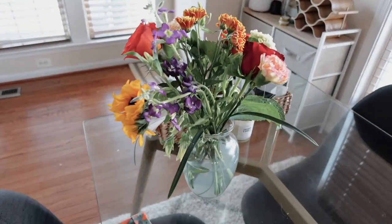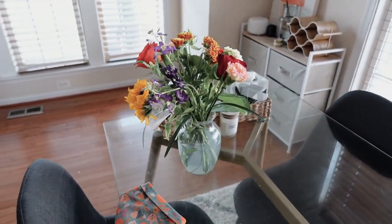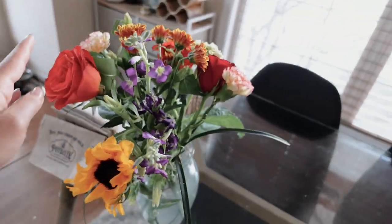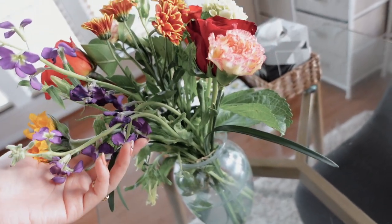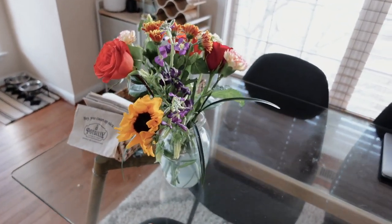I bought flowers to gift to my friend because she recently got a new job and I wanted to put them in this vase for her and arrange it. But it looks so sparse — I'm getting Charlie to buy another bouquet and bring it so we can fill this vase up a little bit more.